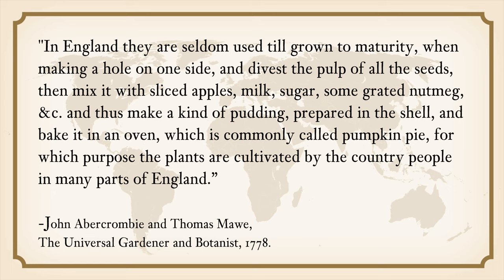Another English botanist, John Abercrombie, noted: "In England, they are seldom used till grown to maturity. When making a hole on one side and divesting the pulp of all the seeds, then mix it with sliced apples, milk, sugar and some grated nutmeg, and thus make a kind of pudding prepared in the shell and baked in an oven, which is commonly called pumpkin pie. For which purpose the plants are cultivated by the country people in many parts of England." From Mr. Abercrombie's description, we learned that pumpkin stuffed with apples and milk was the precursor of modern pumpkin pie.